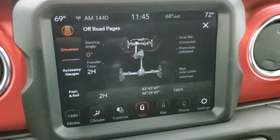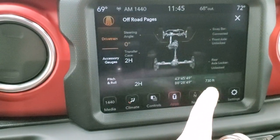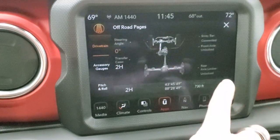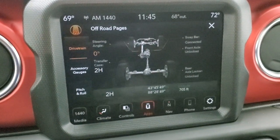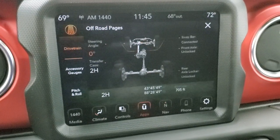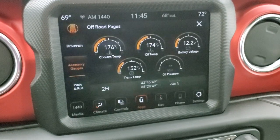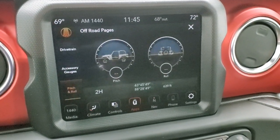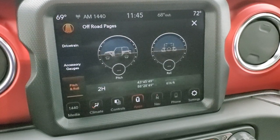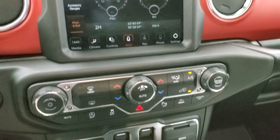The off-road pages include steering angle, latitude, longitude, altitude, whether your sway bar is connected, front and rear axle lock status, accessory gauges, and pitch and roll — which tells you if you're angled up or down. That's a really cool system included with that radio.